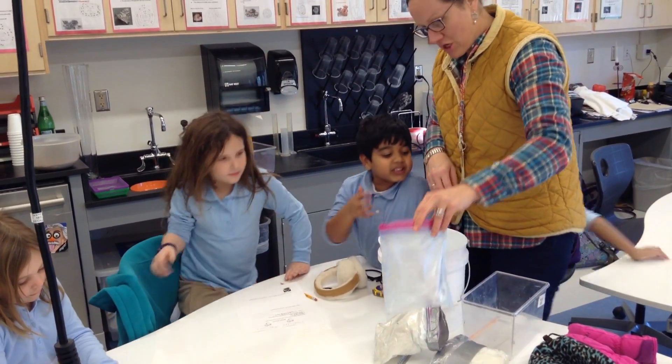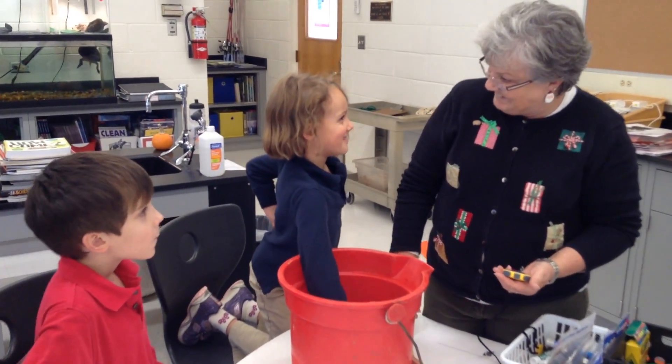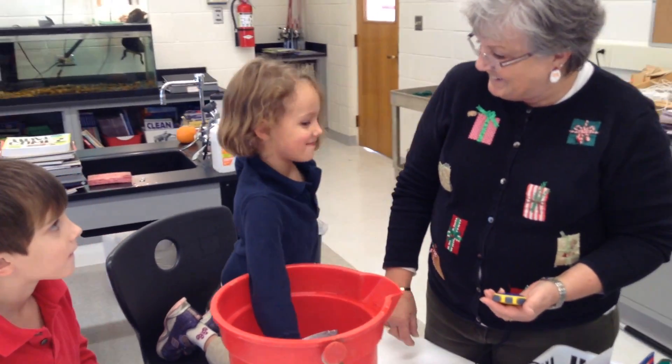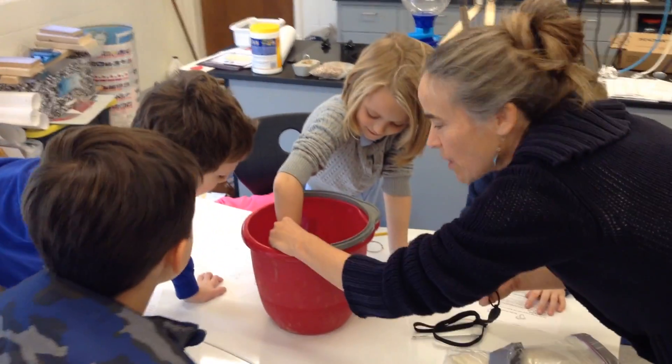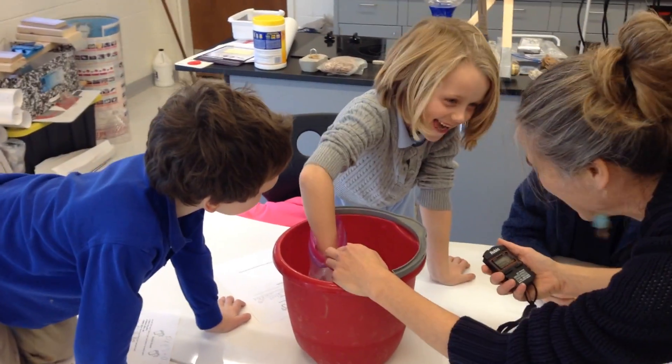They were also given a glove made out of lard representing blubber, and a glove made out of goose down feathers representing the layer of down under the first layer of feathers. Students wore the different gloves and measured the temperatures inside each glove while in the ice buckets.